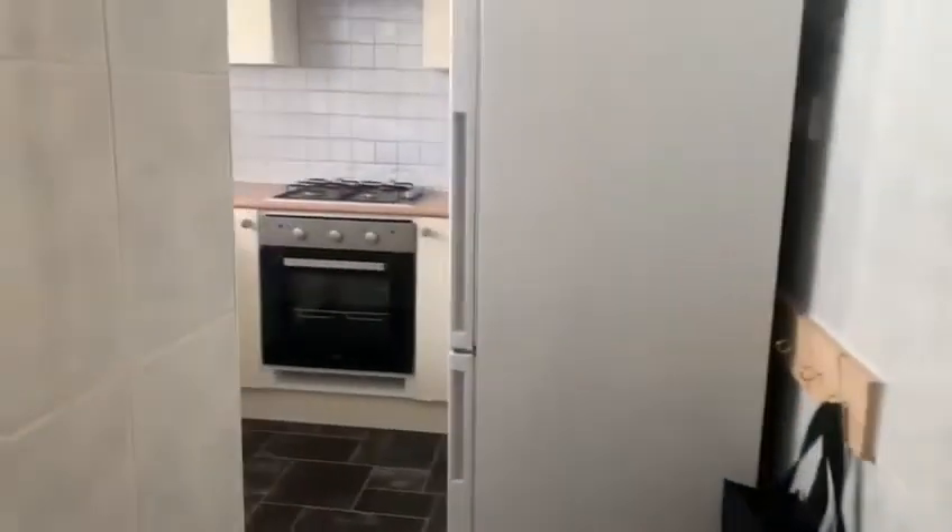To the left you have two big storage cupboards — one goes in slightly as well. You've got space under the stairs. To the left you also have the kitchen.